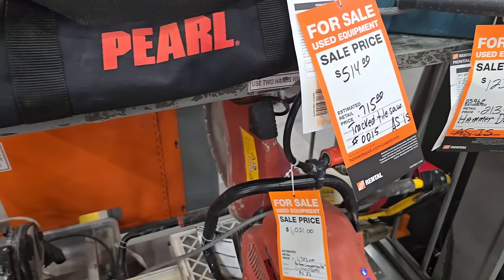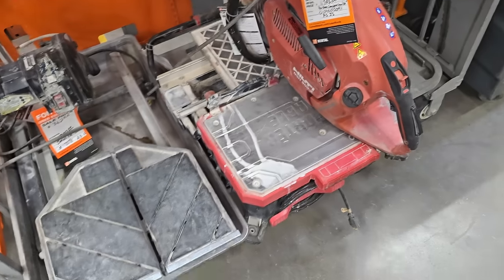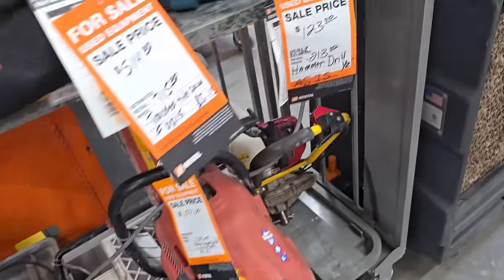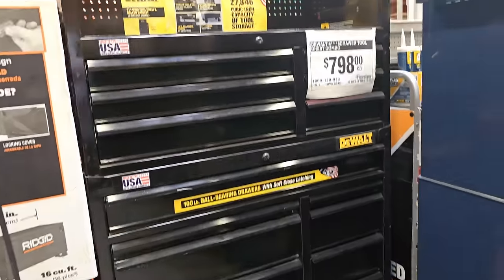These are used tools from the rental center - they do sell tools there. I personally have used one of these Hilti concrete saws - these things are beasts. You've also got the tile saws at the bottom, and $123 for the Makita hammer drill.